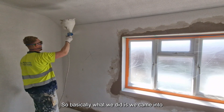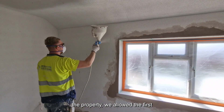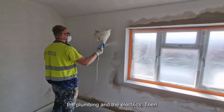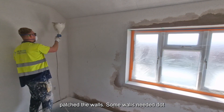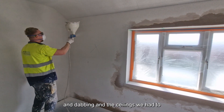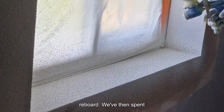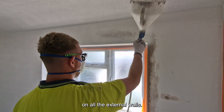Basically what we did is we came into the property, we allowed the first fixed trades in first so they did all the plumbing and the electrics. Then we bomb-covered all the chasers, patched the walls — some walls needed dot and dabbing — and the ceilings we had to re-board. We then spent two days spray coating the cork on all of the external walls.